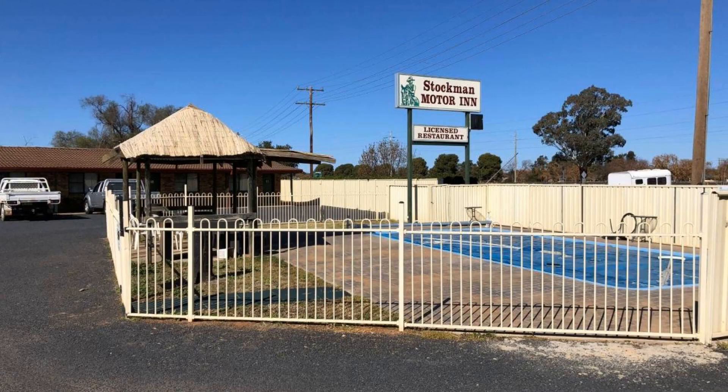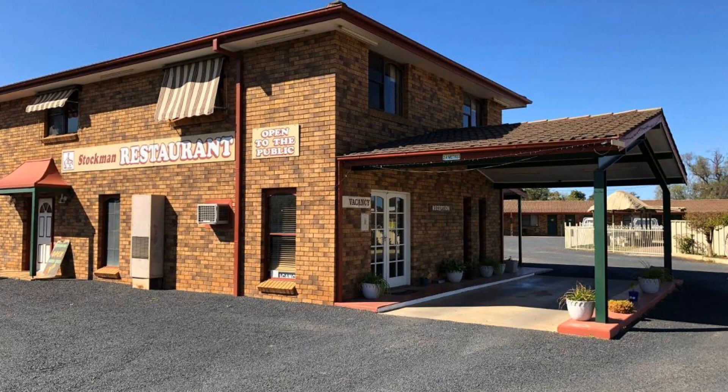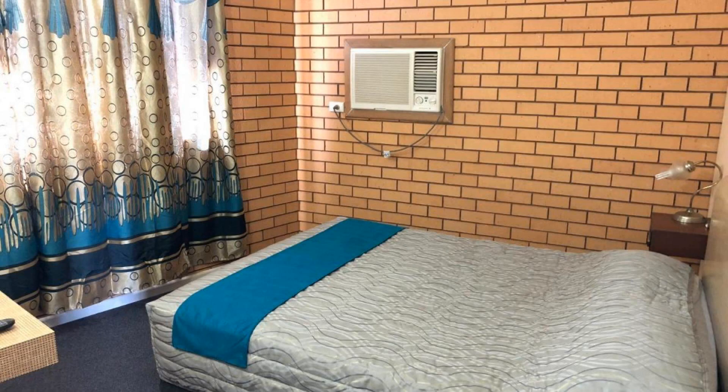If you have already checked out from this hotel, please share your experience in the comments. If you are facing any kind of problem booking a room in this hotel, then you can let us know by commenting.